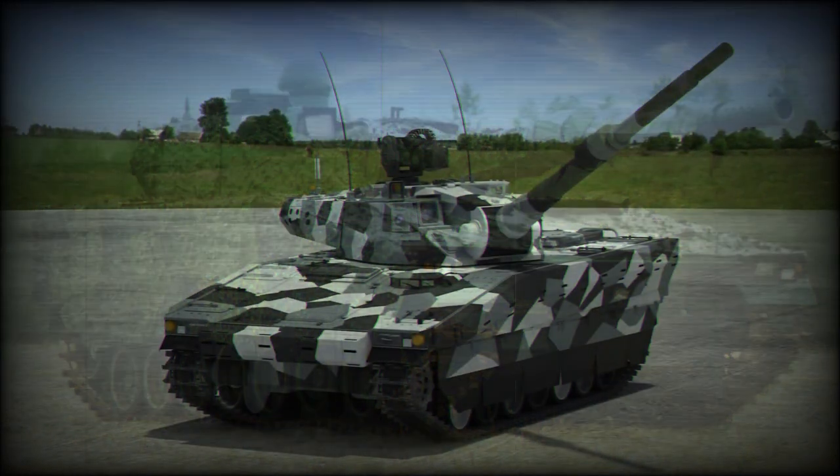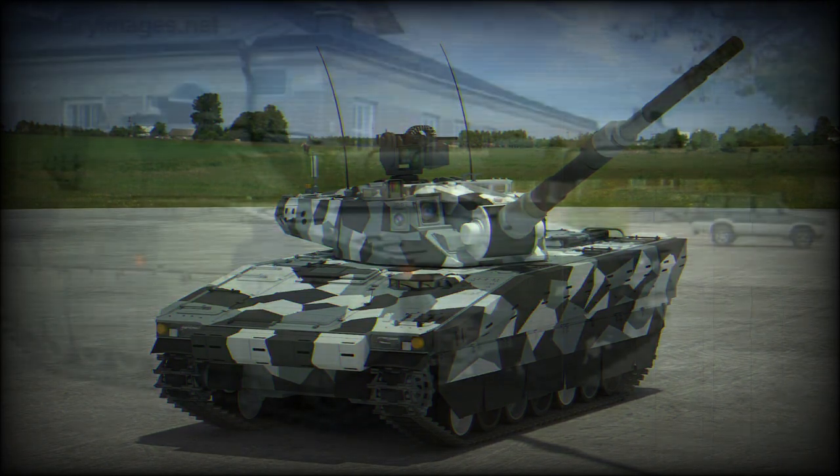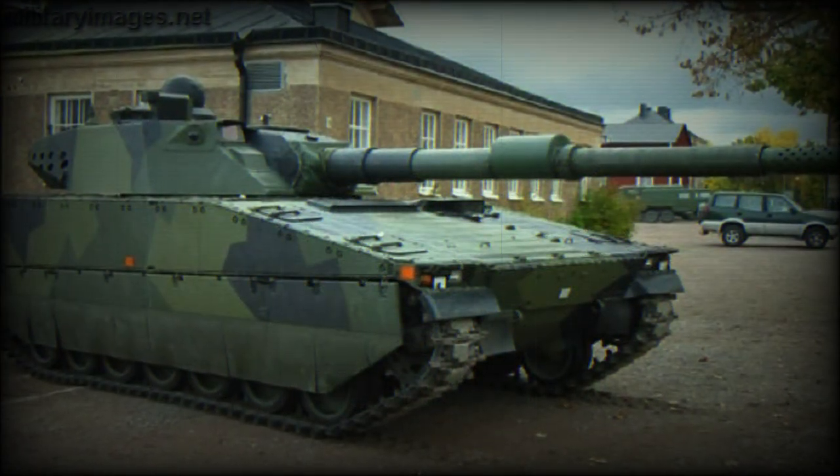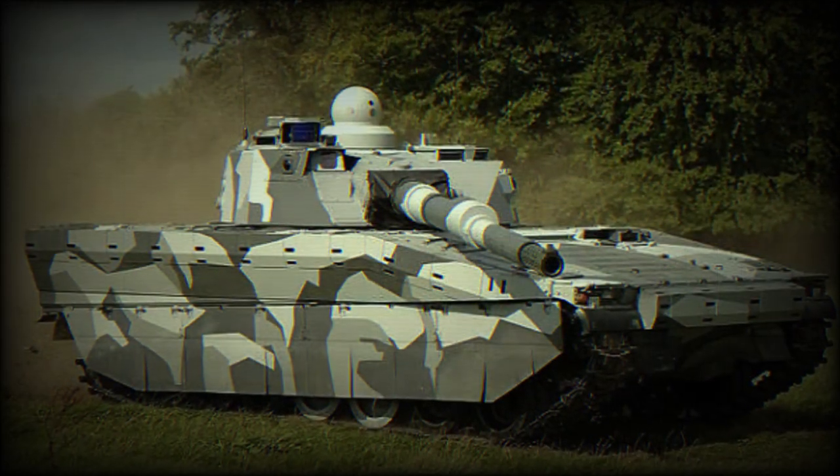This light tank has a crew of four, including commander, gunner, loader, and driver. The CV90120-T uses a modified CV90, or Combat Vehicle 90, infantry fighting vehicle chassis.